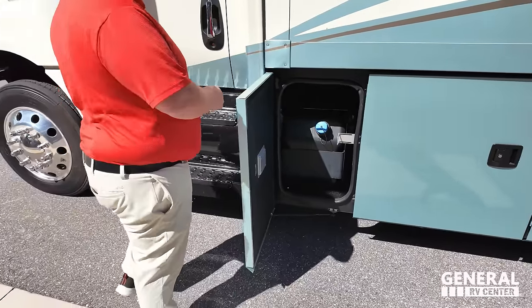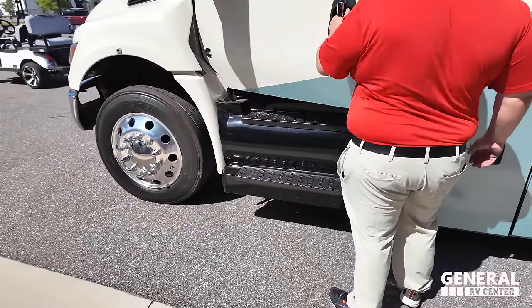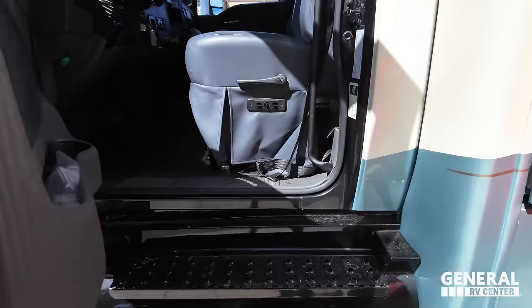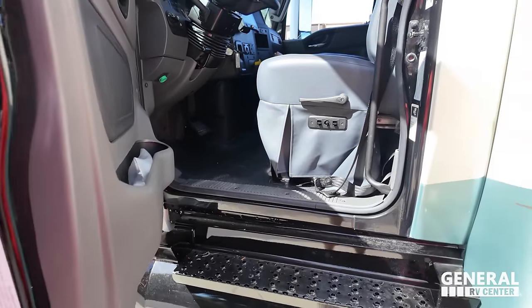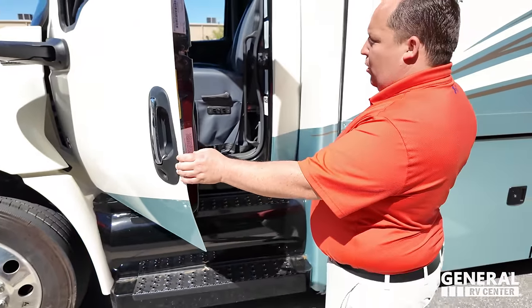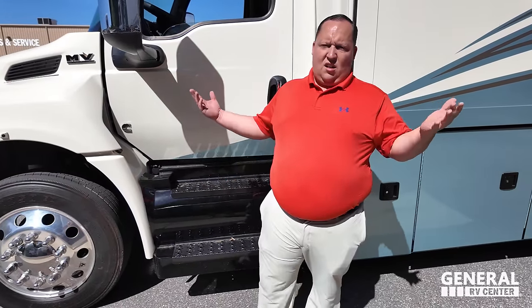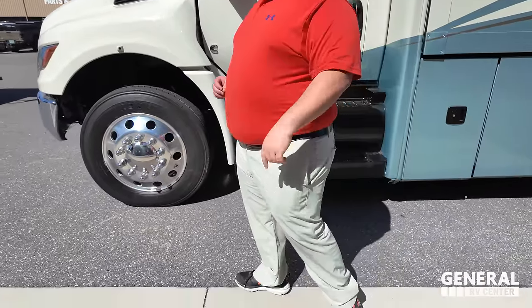Here's the DEF and the fuel fill-up. The outside of the Nexus Ghost looks great, but the inside looks even better. Come on, let's go take a look.